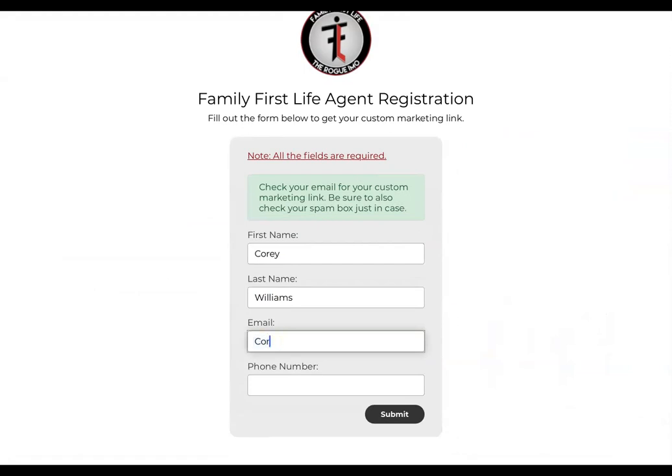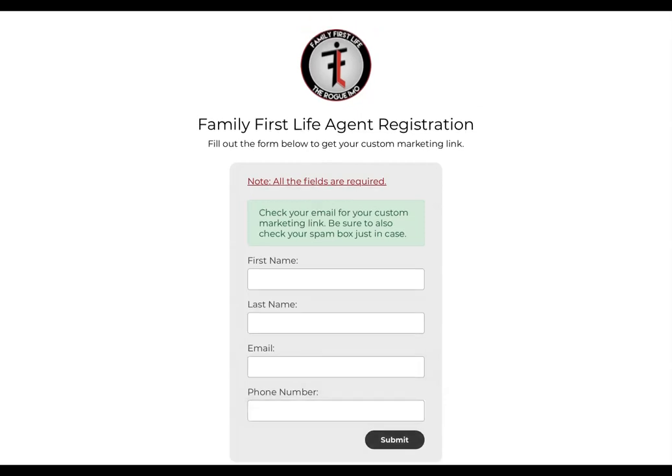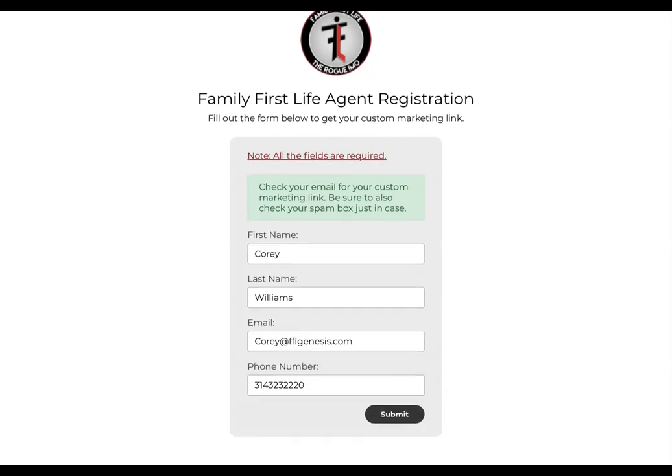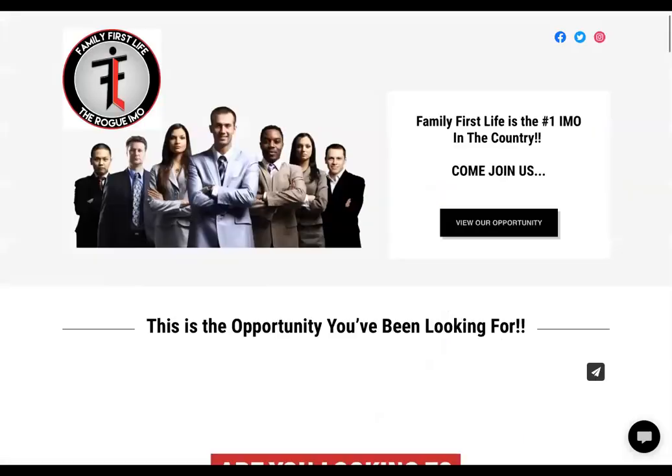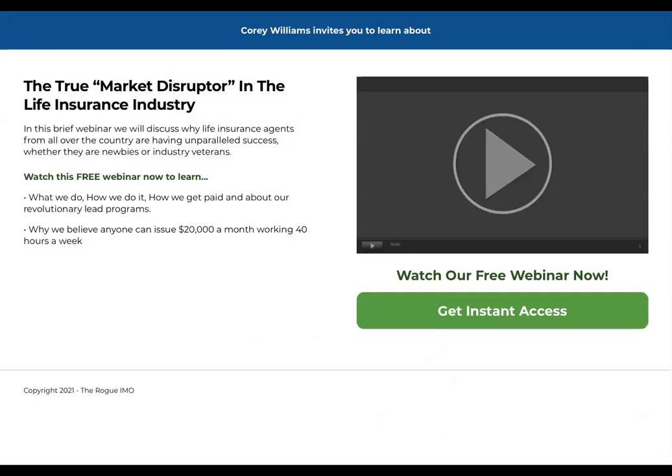I'm going to put a couple of things in here really quickly. This is what you'll fill out to actually create your link so that you can send it to people for them to take a look at the Rogue IMO video. Once this information is put into the system and I hit submit, it actually creates a link for you. This link that's created will look like this — when you send this to people, this is what they'll actually see. You can see at the top it's branded with my name, and then it gives them some information.